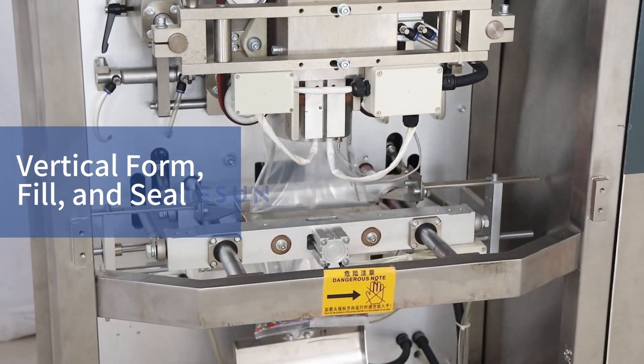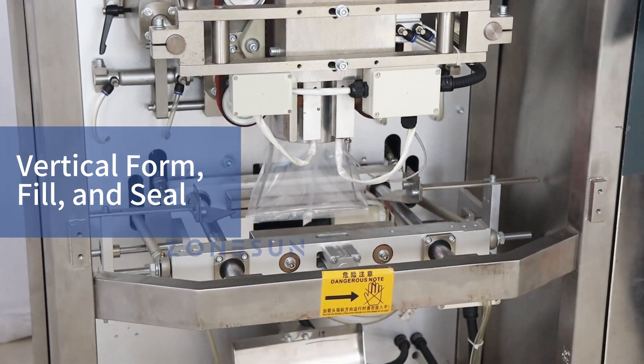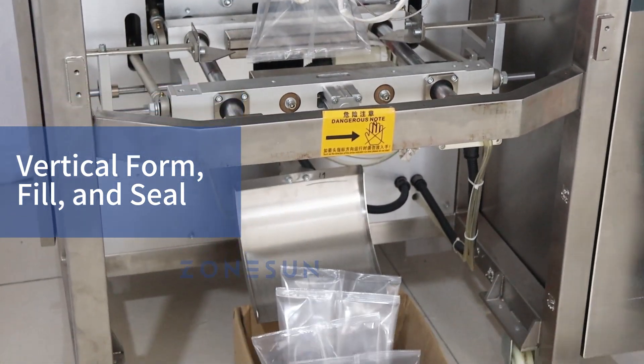It is suitable for packaging snacks, confectionery, fresh and frozen foods, pet food and non-food, metal and plastic items.